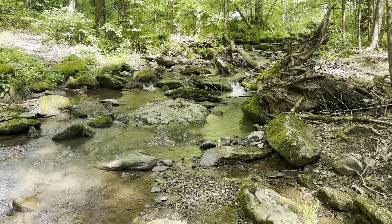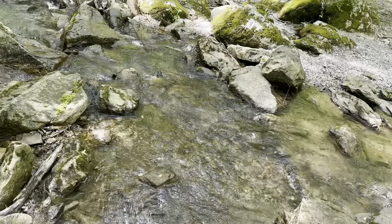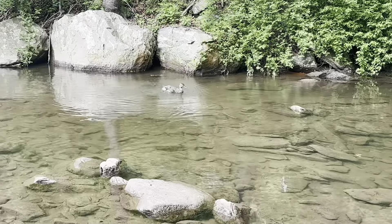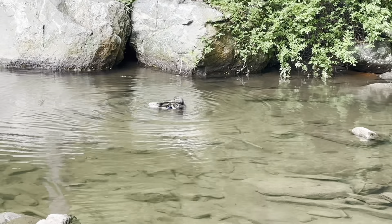We haven't had a melting stream of the day today — maybe not yesterday either — but this is a nice one. There's a little bit of wildlife for you: kind of a little duck in this creek. Kind of cool.